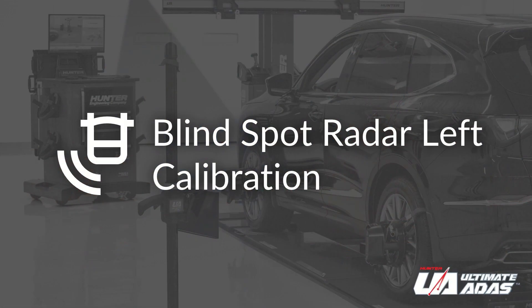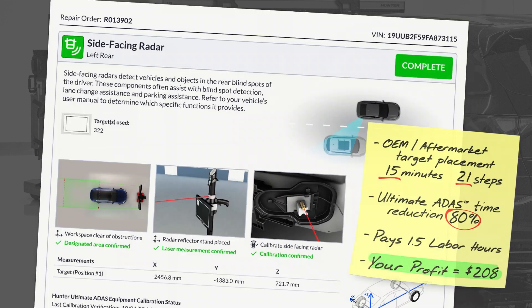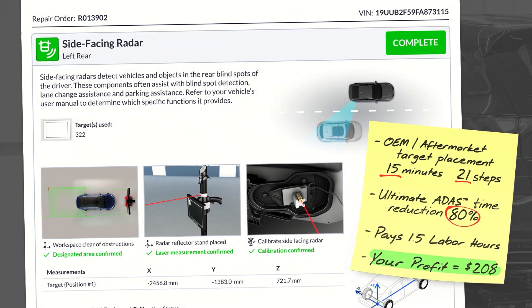The first target placement today will be left blind spot monitoring — please look at page two. The OEM procedure — and this is important because we're talking about strings and plumb bobs — is 15 minutes and 21 steps. It pays 1.5 labour hours and you profit $208. That's great profit for 15 minutes of work, but can we do better?